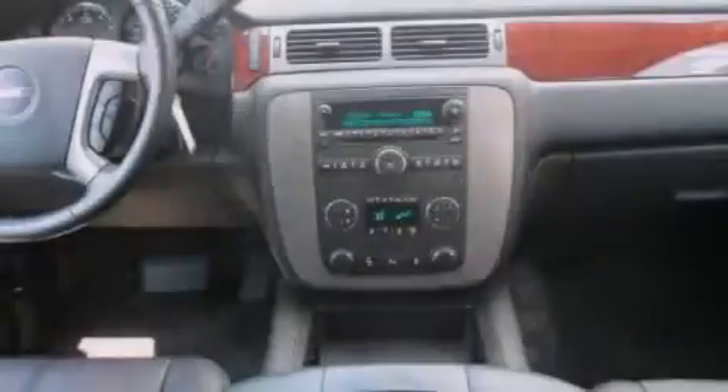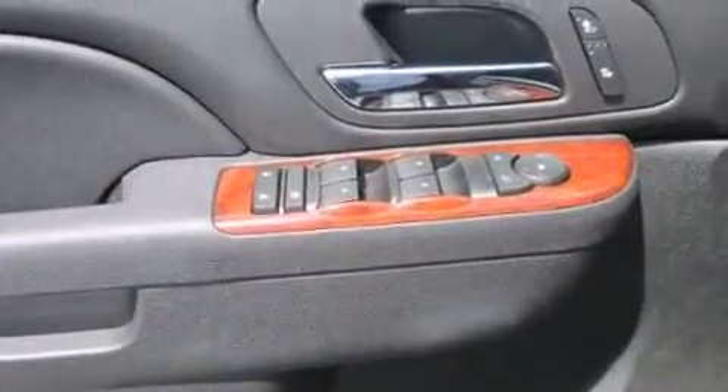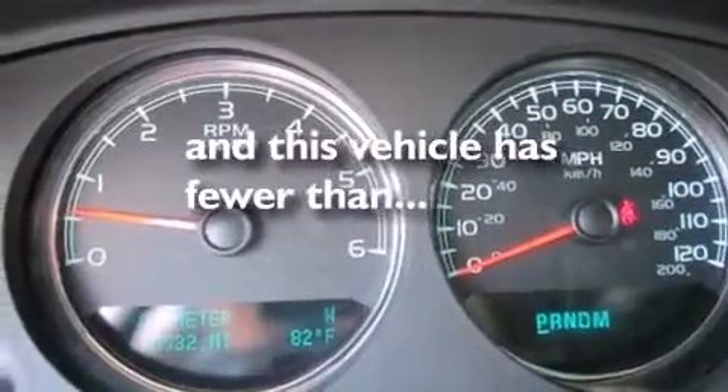The following features are also included: a low-tire pressure indicator, adjustable driver pedals, cruise control, a CD player, leather seats, an illuminated driver's side vanity mirror, rear curtain airbags, dual-power seats, air conditioning, and this vehicle has fewer than 16,000 miles on the odometer.